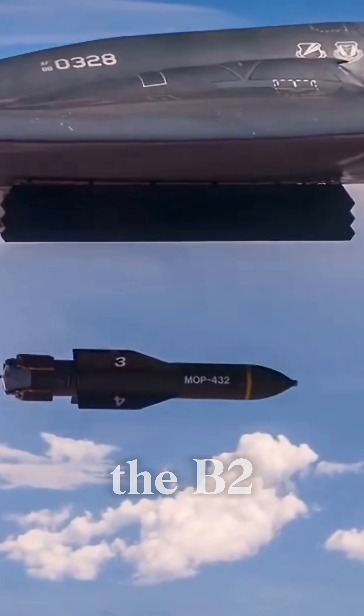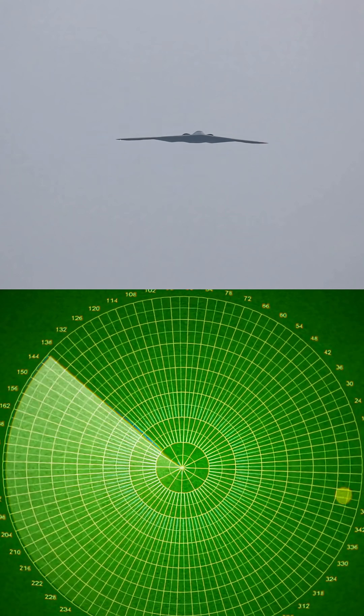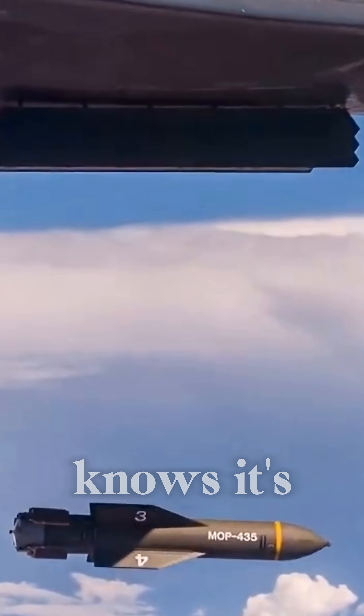And here's the twist: the B-2 can carry two of these. It sneaks past radar undetected, glides in silently, and drops devastation before the enemy even knows it's coming.